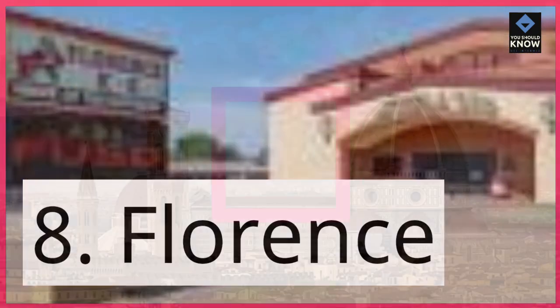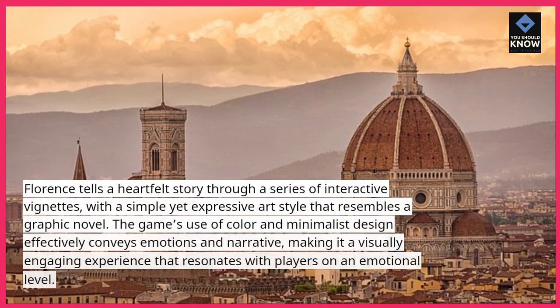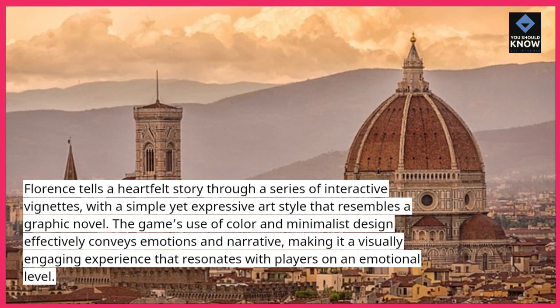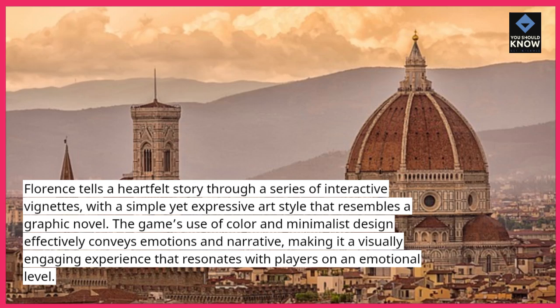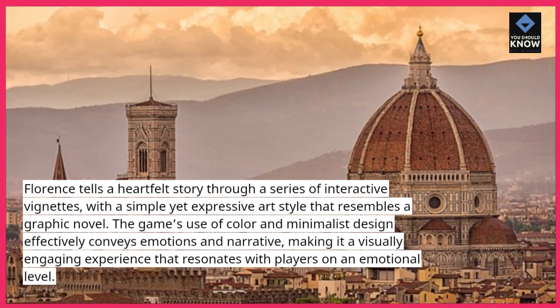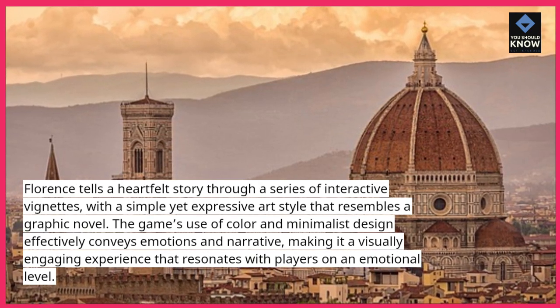8. Florence. Florence tells a heartfelt story through a series of interactive vignettes, with a simple yet expressive art style that resembles a graphic novel. The game's use of color and minimalist design effectively conveys emotions and narrative, making it a visually engaging experience that resonates with players on an emotional level.